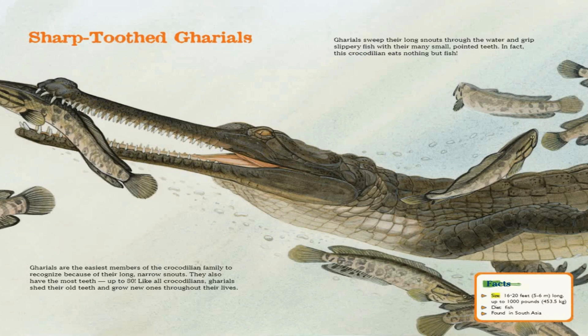In fact, this crocodilian eats nothing but fish. Facts. Size: 16 to 20 feet long, up to 1,000 pounds. Diet: fish. Found in South Asia.